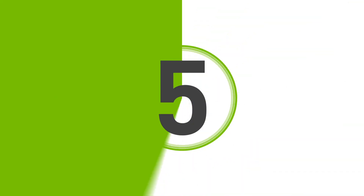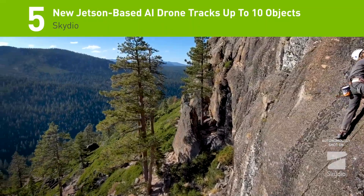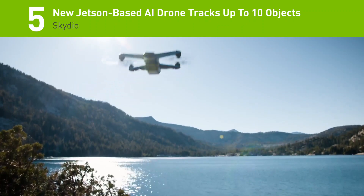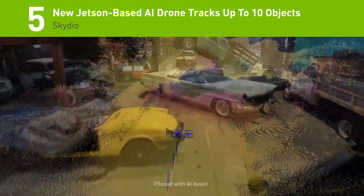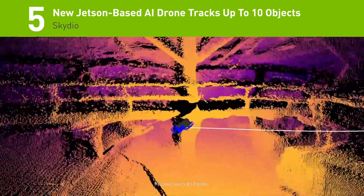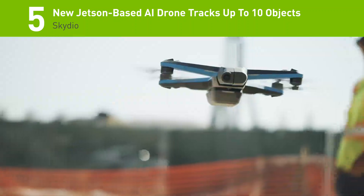Hi and welcome to this edition of our developer top five highlights. Number five: comprised of six 4K cameras with an NVIDIA Jetson TX2, Skydio has just released the latest version of their AI-capable GPU-accelerated drone. The new drone can be piloted by a human or by an AI system.